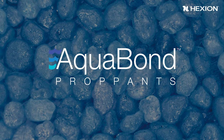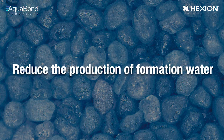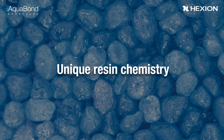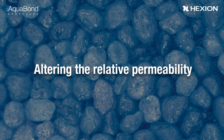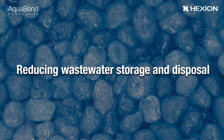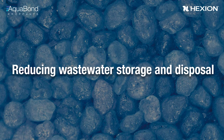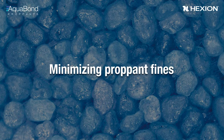Hexion's solution is our Aquabond proppant technology, designed to reduce the production of formation water. These advanced proppants utilize a unique resin chemistry that reduces the production of formation water compared to traditional proppants by altering the relative permeability of water through the proppant pack. This increases the profitability of the well by reducing wastewater storage and disposal costs. Along with this feature, the Aquabond proppant's stress bond technology delivers all the benefits of a curable resin-coated proppant, such as minimizing proppant flowback, fines, and embedment.